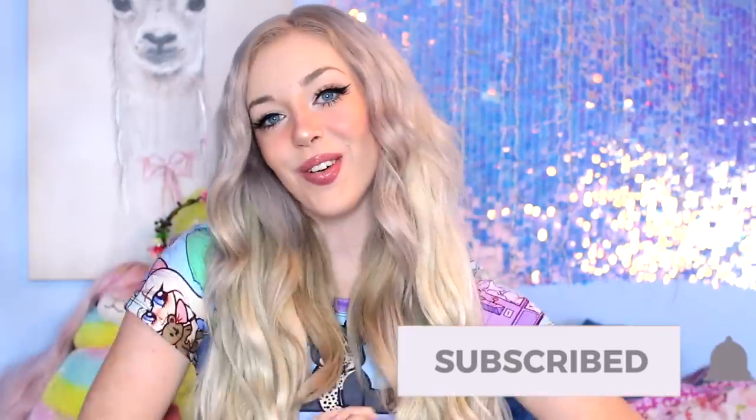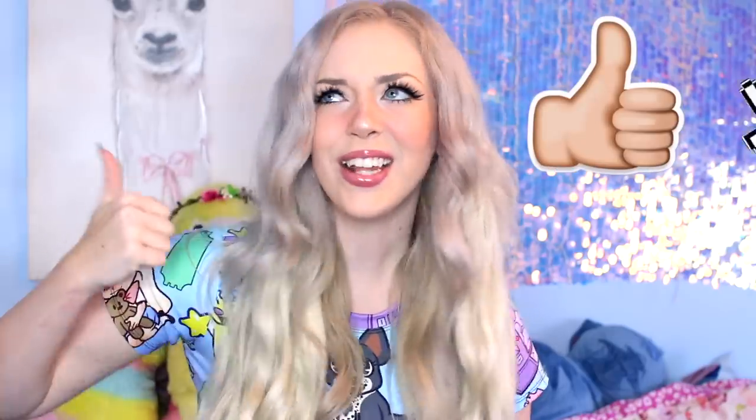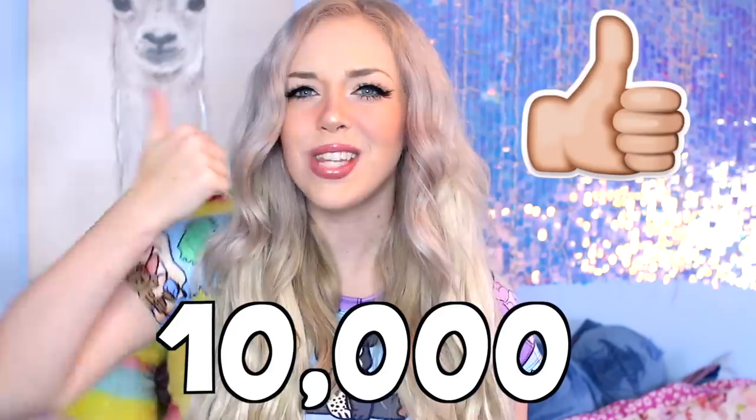Hey guys, welcome back to my channel. If you guys are new here, my name is Lizzie. Be sure to subscribe to join the arcade family. For today's video, I was back at IAPA and I played a bunch of really awesome claw machines and I actually found one that had a ring in it, which was so cool, like a little diamond ring. I've never seen a claw machine like that. If you guys are excited for this video, be sure to drop a like.